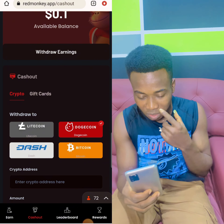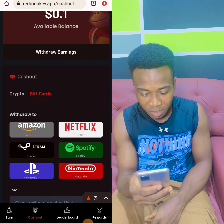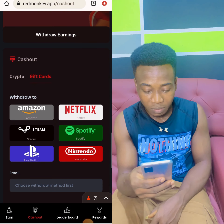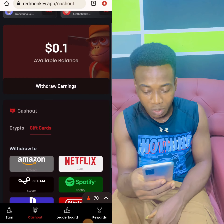There's a gift card system here too. We have Amazon gift card, Netflix, Steam, Spotify, Nintendo, and PlayStation. All these are withdrawal channels that you can use based on where you are.